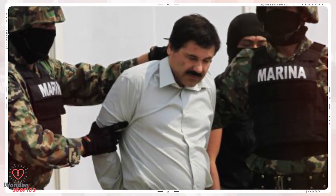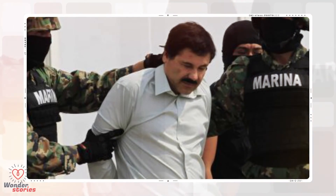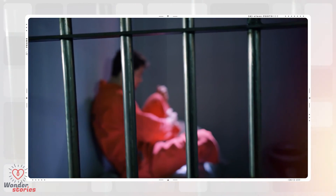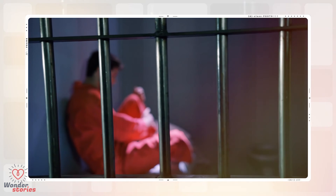I've heard of these before, but seeing the images brings a whole new perspective to the stories. This Mexican drug lord escape tunnel is something right out of a Hollywood movie. Guzman, 61, was found guilty on all 10 counts and was sentenced to life in prison in July of 2019.